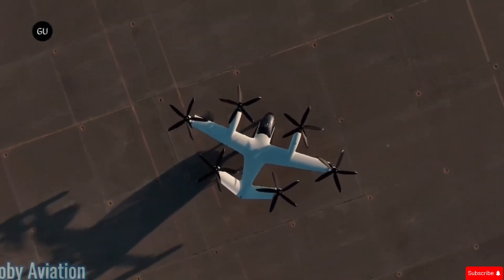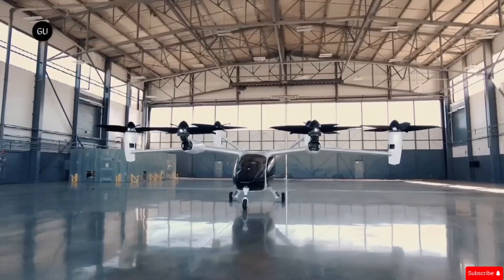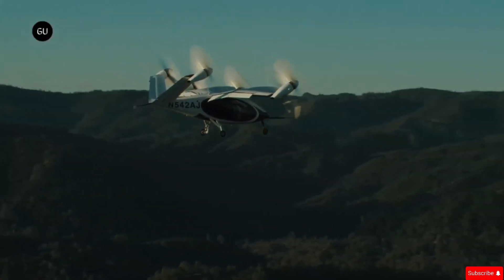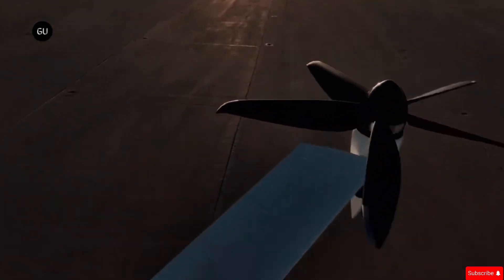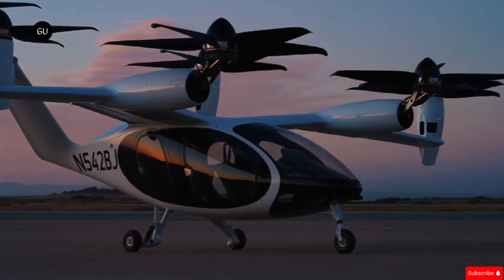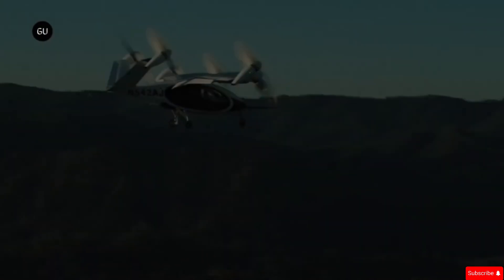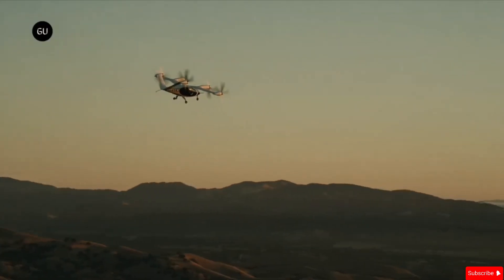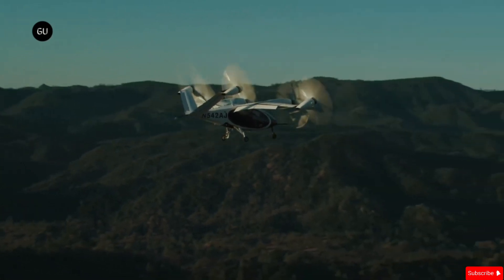Joby Aviation is revolutionizing air travel. Joby Aviation, a California-based startup, is developing an electric air taxi to make urban transportation faster and more efficient. Backed by venture capital, the company aims to reduce travel time and offer a sustainable alternative to traditional transport. Their cutting-edge aircraft features six electric motors and vertical takeoff and landing VTOL capabilities, allowing it to reach even the most crowded metropolitan areas.